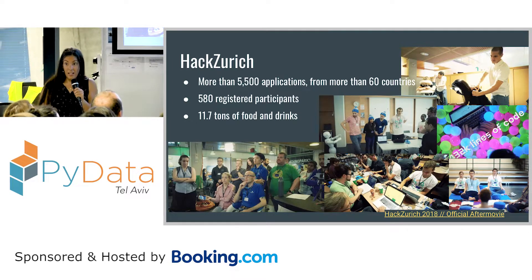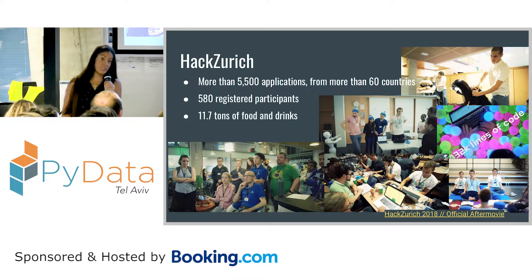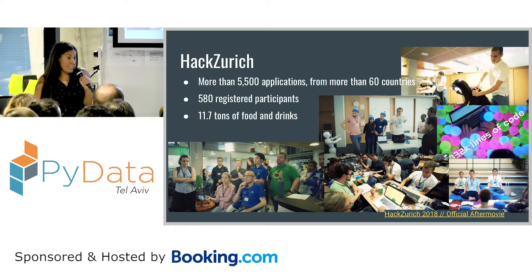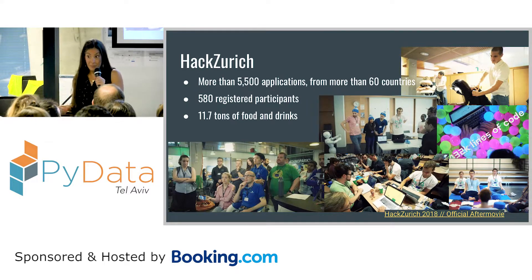So what is Hack Zurich? Hack Zurich is one of the biggest hackathons in Europe. It's a really exciting event where hundreds of designers, data scientists, and engineers gather for about 40 hours of coding. That's a brilliant experience and I really recommend it. Definitely feel free to come and ask me questions about it.